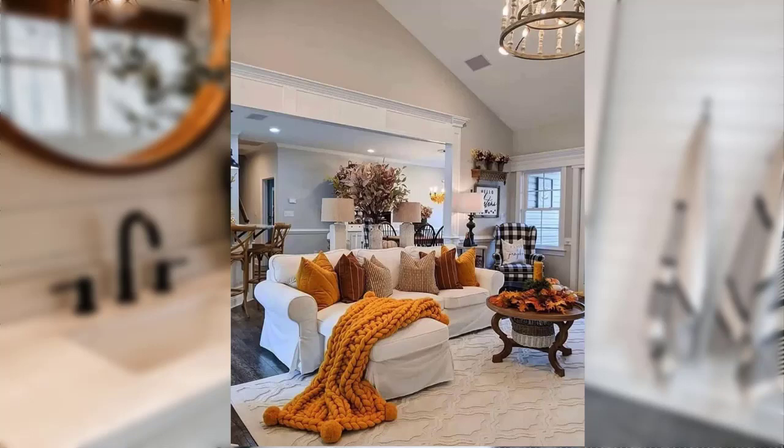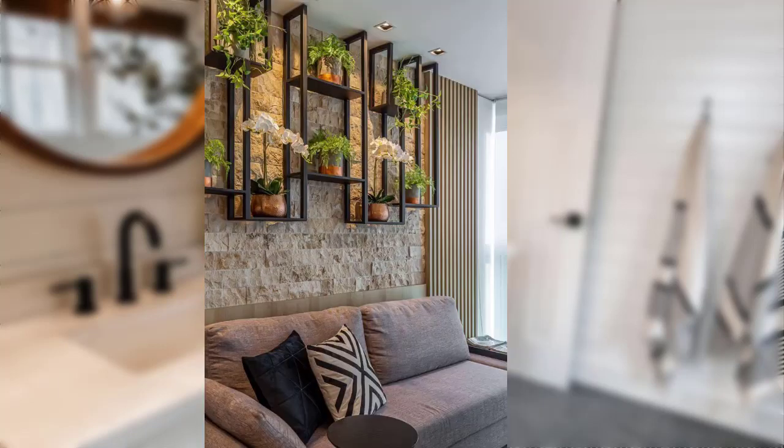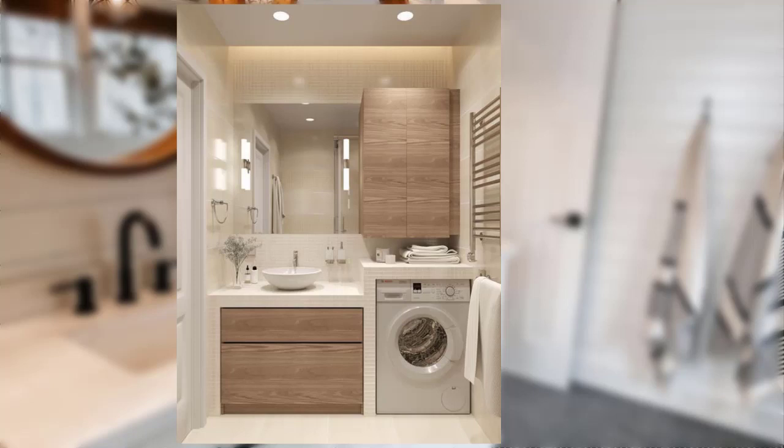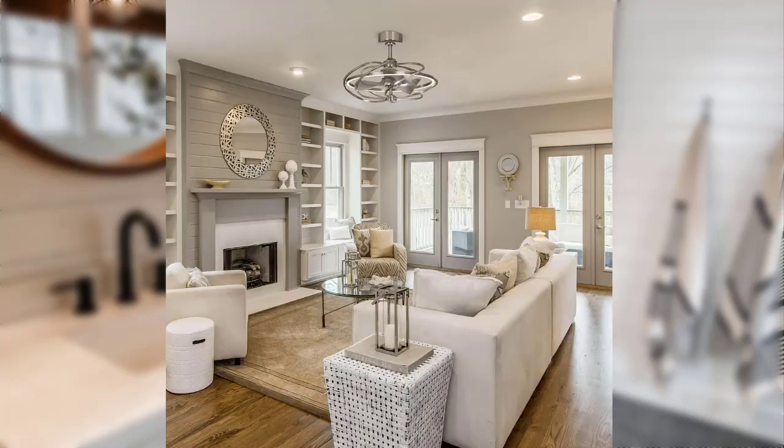Hi wonderful viewers, how are you today? I hope you are all fine. I am here with another video. Welcome back to our channel. If you are a renter with a burning desire to transform your living space, you are in for a treat. Today we are diving into the world of the best home decor loan options for renters. Let's turn your rented place into a stylish haven.